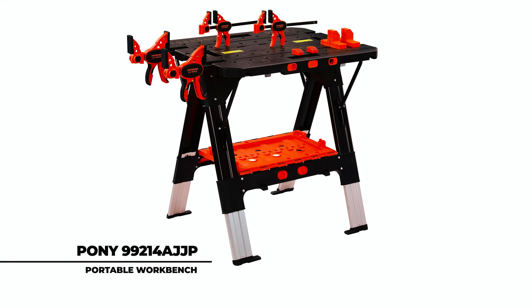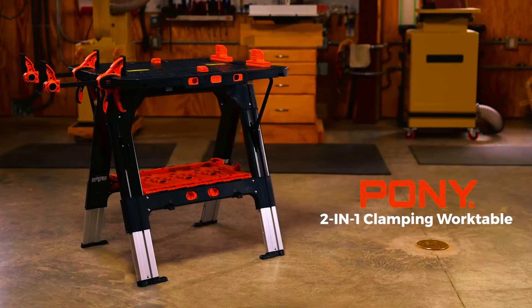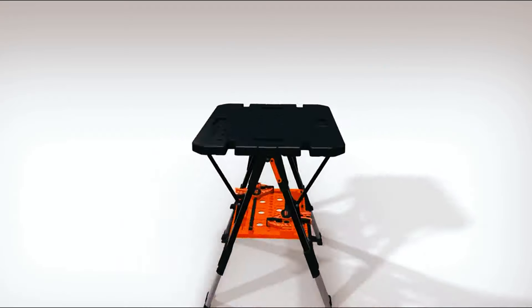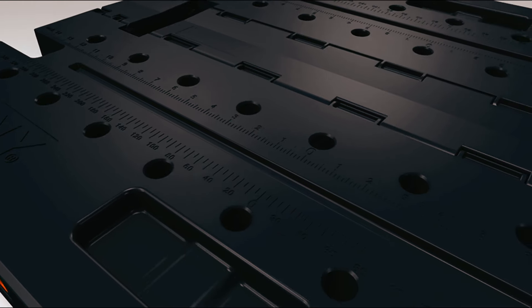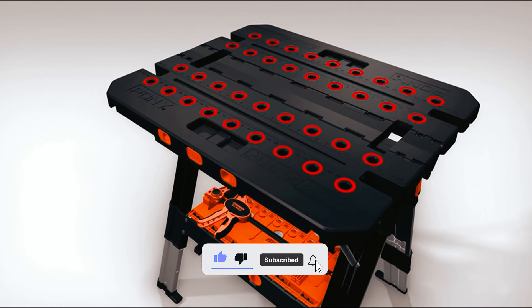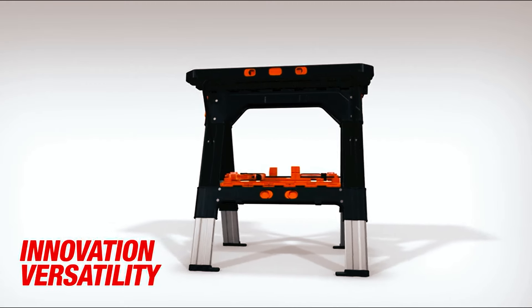The Pony 99214AJJP Portable Workbench doesn't just have a mouthful of a name, but maximum capacities of 500 pounds in workbench mode and 1,000 pounds in a sawhorse configuration. The frame is an all-aluminum construction that is both rugged and light, and the legs adjust to three different heights to adapt to any size situation, standing between 33 and 37 inches high.